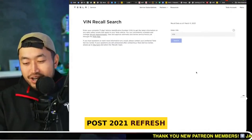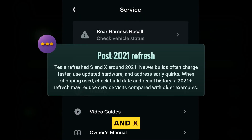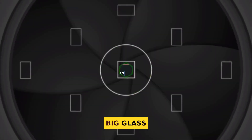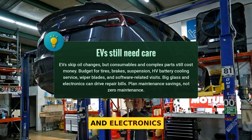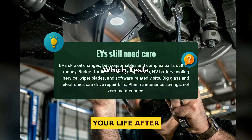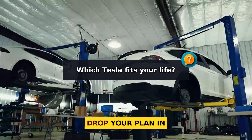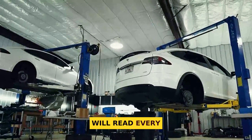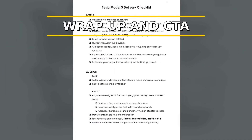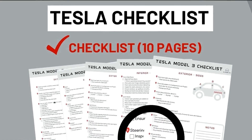Post-2021 refresh cars often charge faster and fix older issues on S and X. Remember: EVs skip oil changes, but big glass, suspension parts, and electronics can still get pricey. Which Tesla fits your life after seeing these ranks, and what did we miss that matters to you? Drop your plan in the comments — I will read every story.